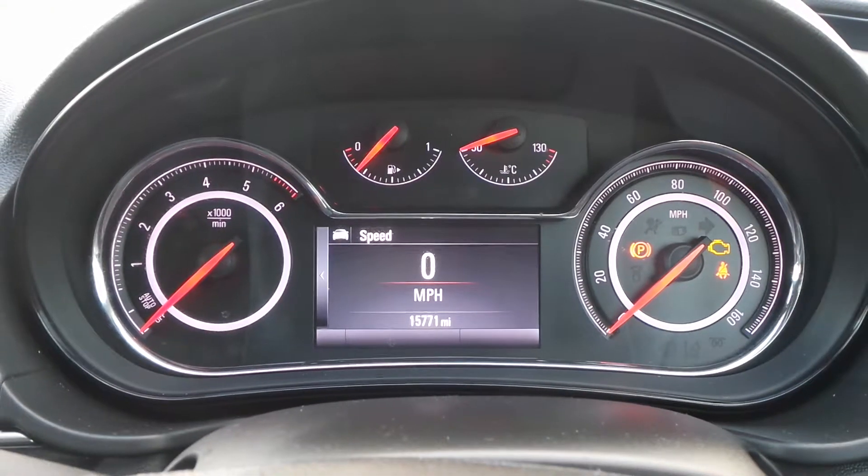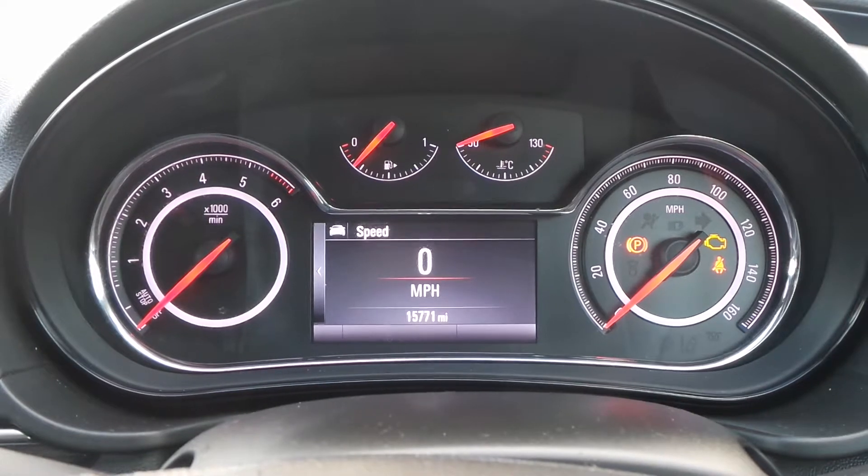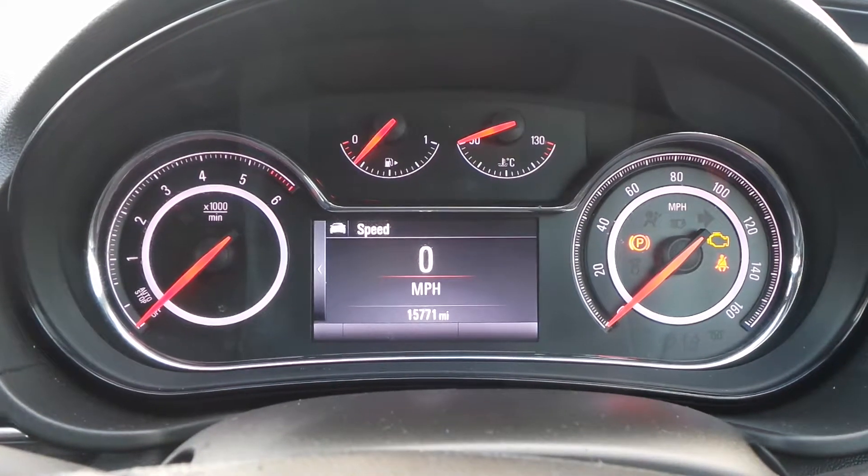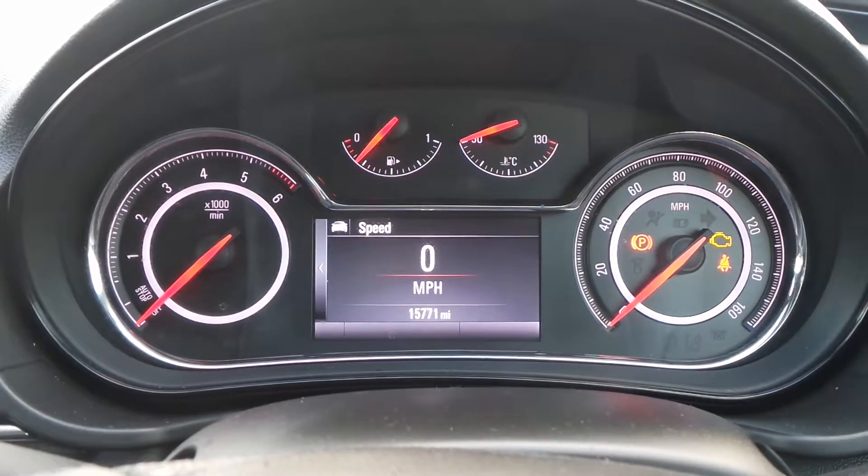The current mileage is 15,771, and if you'd like any more information or to make an appointment, please contact a member of the sales team on Nottingham 851 0211.